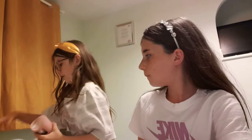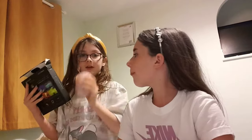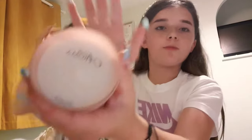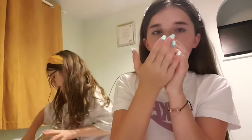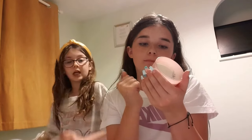I also got this phone case from Primark — it's a Stitch one with glitter in it. And then I got this item that I'd ordered — the store wasn't open so I ordered it online and it arrived. And I got this cashmere balloon candle which smells amazing — it smells like cashmere, it's so good.